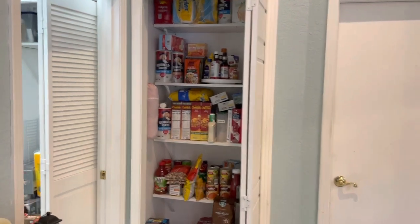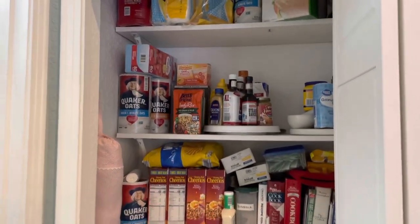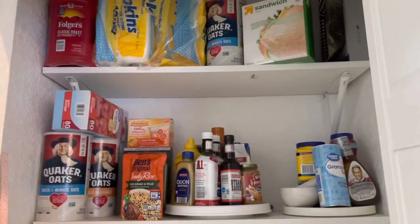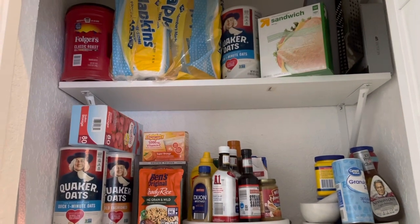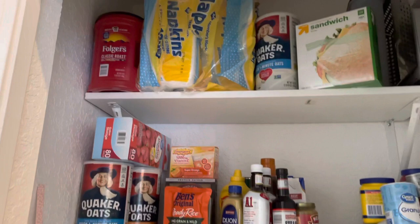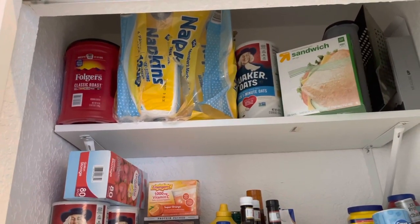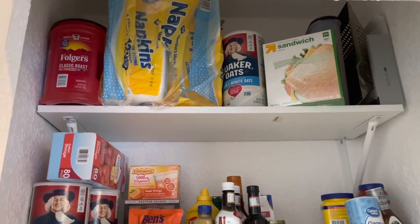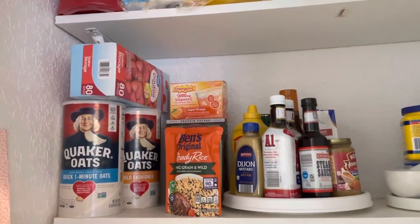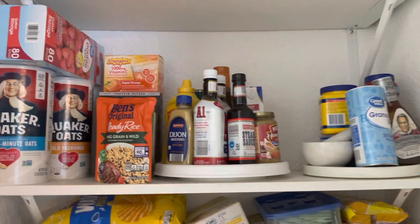I have this little pantry here by the garage and the laundry room. This is where I have some things — I need to organize it, you guys. Lately I've been going to Sam's Club here and there. Got some Folgers up there, napkins — that was like a pack of four — some Ziplocs, oatmeal, more oatmeal here. We already had some, but just some condiments there.